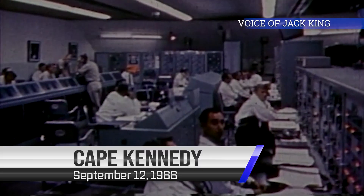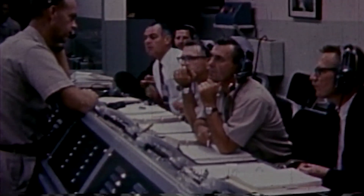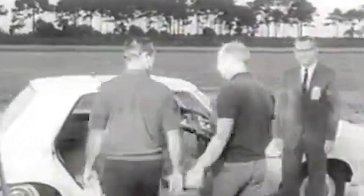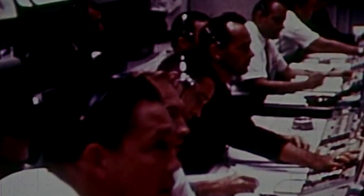This is Gemini Launch Control, T-9 minutes and counting. All still going well with our countdown at this point. The command pilot for the mission, astronaut Pete Conrad, just asked for the right time and was given it. The command pilot wanted to make sure all the clocks in the spacecraft were synchronized properly, and the spacecraft test conductor counted down to give him synchronization time to get the clocks all squared away. This has been accomplished and we are proceeding.